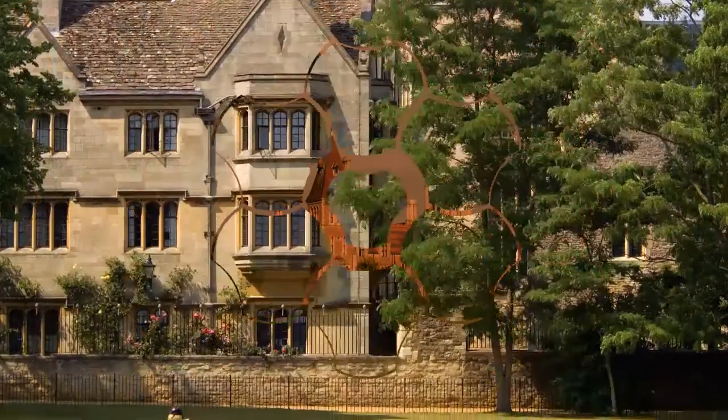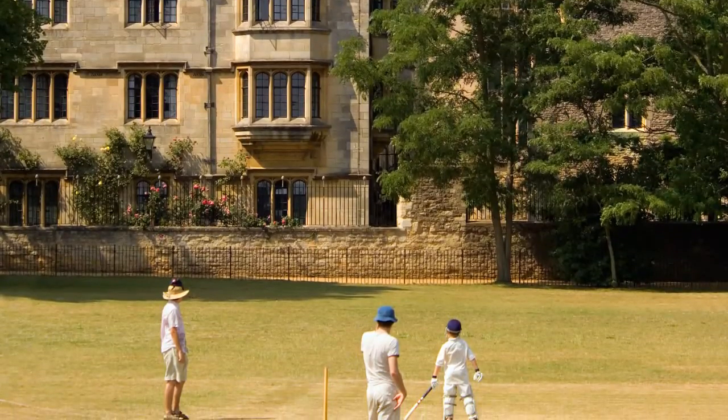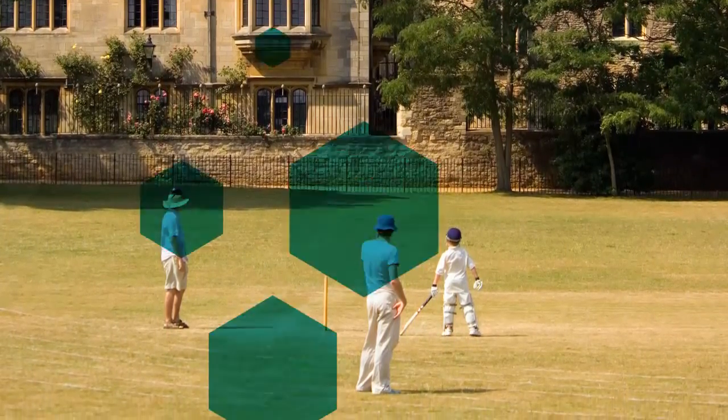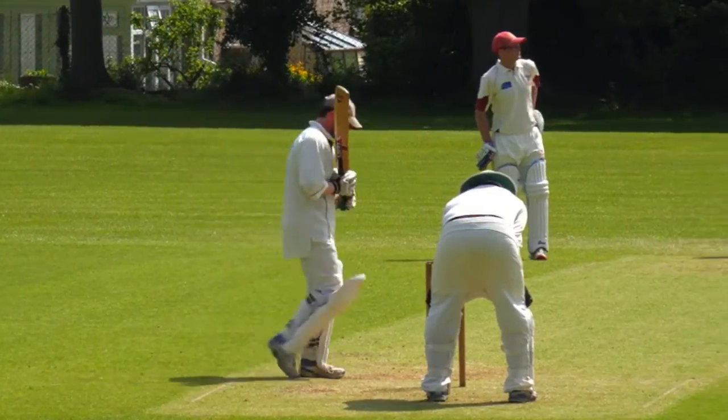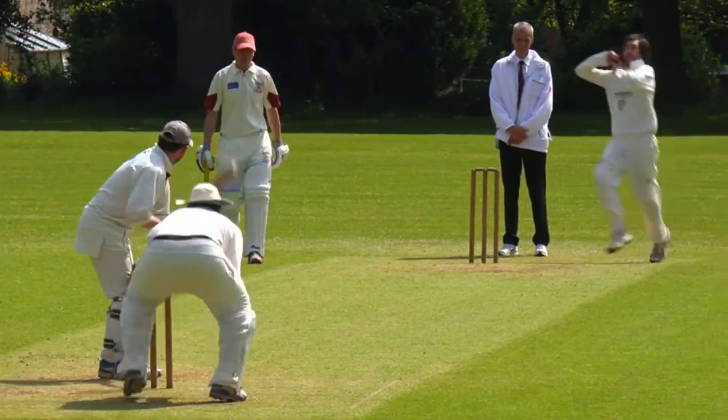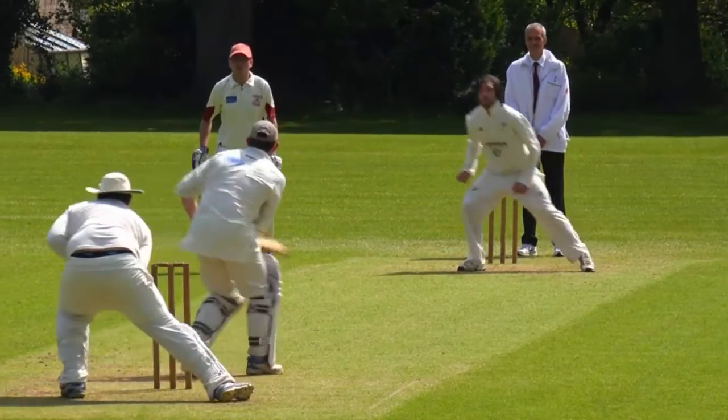University colleges always have their own cricket teams and play against other universities. And many adults play cricket as a way of exercising and getting fit after work. It's a sport for all ages.